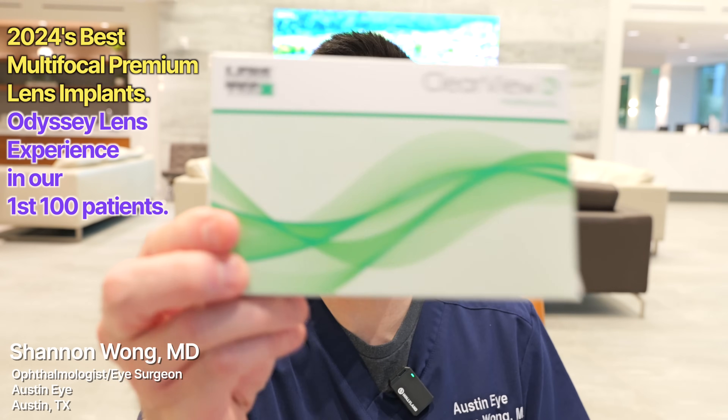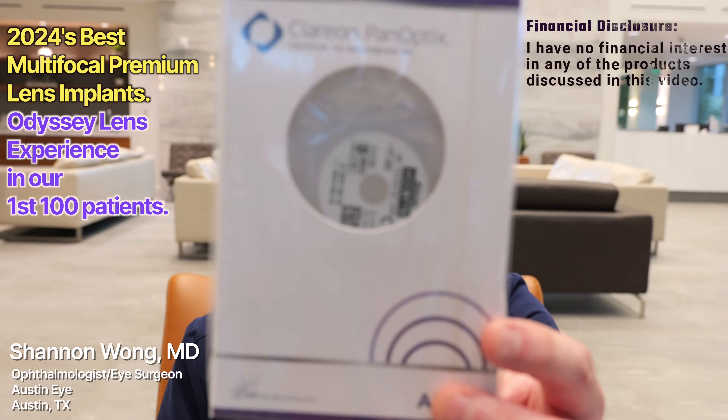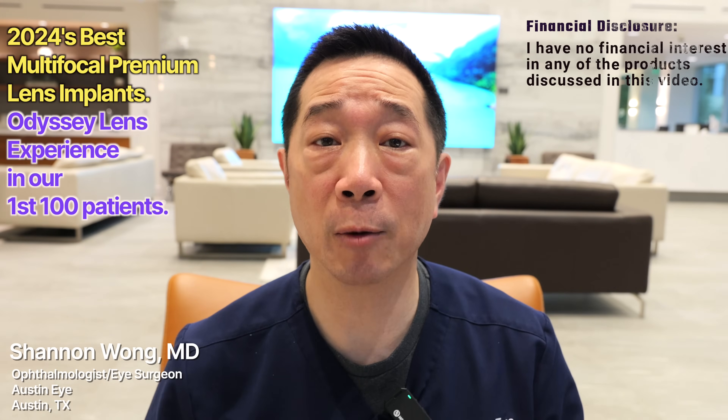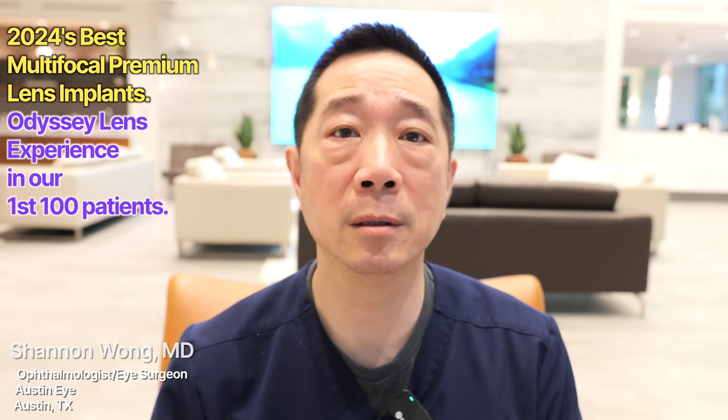Today we're going to talk a little bit about this lens and we're also going to talk about this lens, but mainly we're going to talk about our experience and our patient's experience with this lens. Let's go.